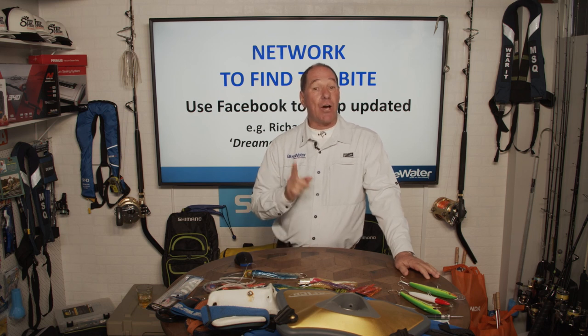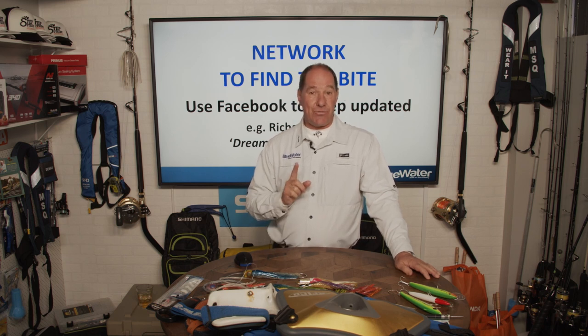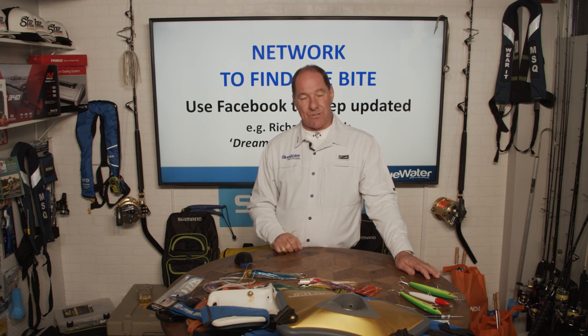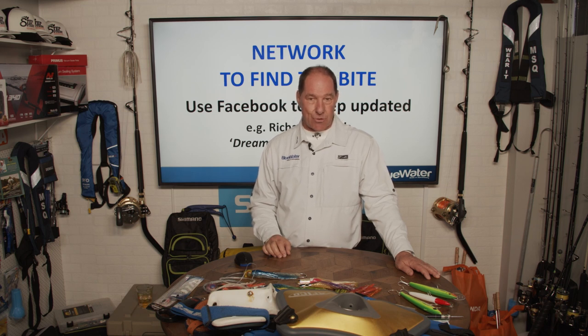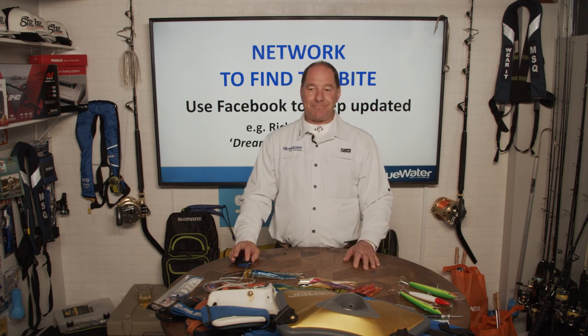I'd recommend Richard Abella's charter boat Dreamcatcher 2 — his Facebook page is a great indicator of what's going on, because Richie's really on the ball and if there are tuna out there he generally knows about it. Tackle stores are also a great source of information; for various reasons you need a good tackle store, but one great advantage is they'll keep you up to date with what's happening day to day.